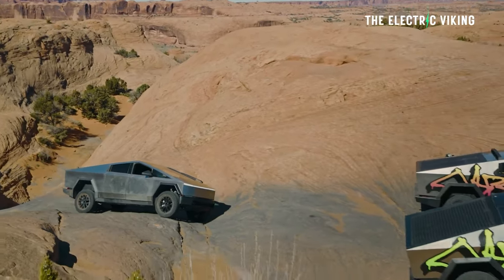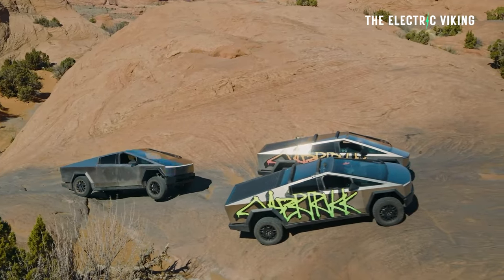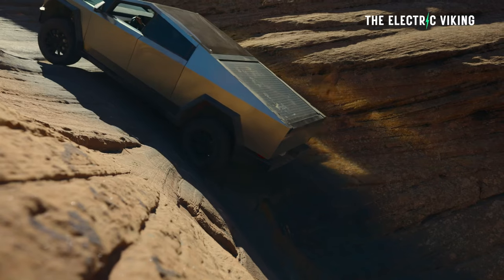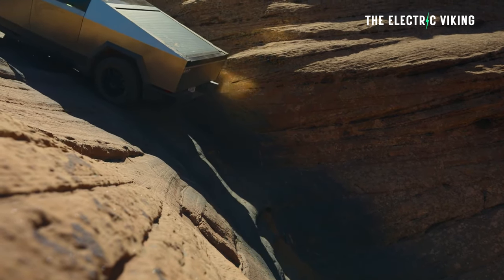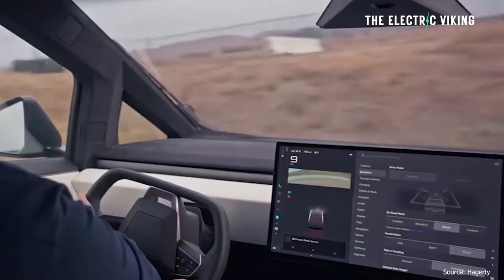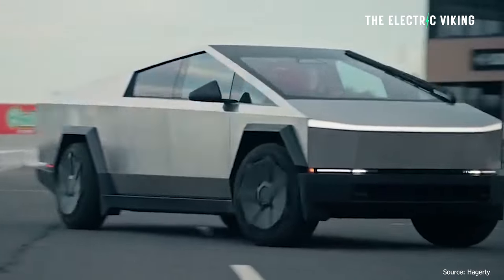While this greatly improves Cybertruck maneuverability, Tesla believes that in combination with the Cybertruck's rear-wheel steering, the truck can possibly be nearly as nimble as something like a sports car. TalkNews says that the Cybertruck's rear-wheel steering gives the truck a similar turning radius to that of the much smaller Tesla Model S, but Tesla wants to take this another step.